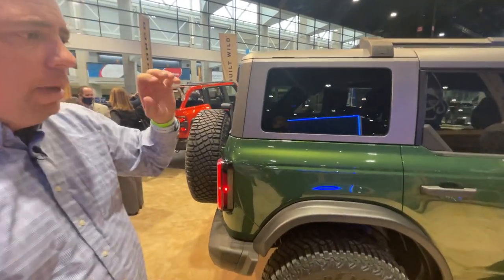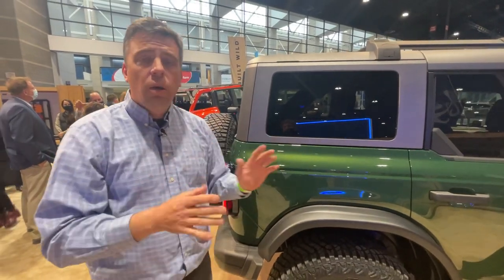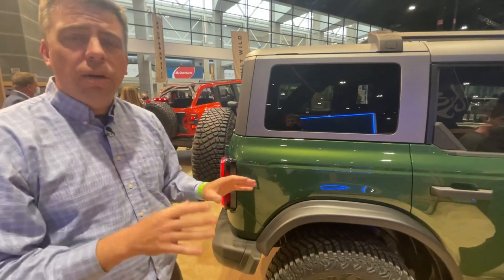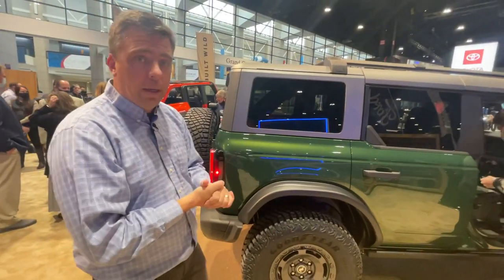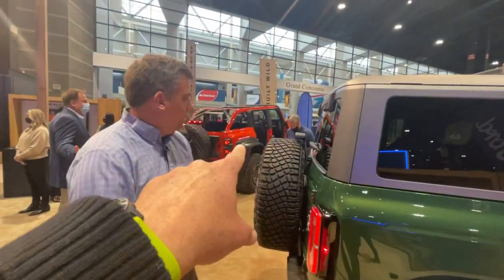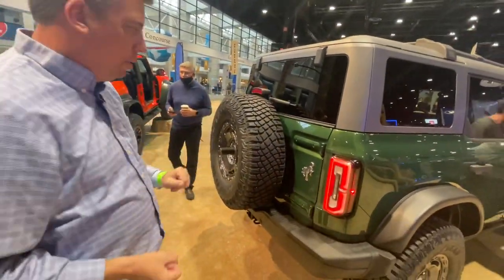For 2022, this edition is only going to be powered by a four-cylinder turbo — you cannot get it with a V6. It has 270 horsepower and 310 pound-feet of torque from a 2.3-liter engine. You can't get the 2.7 or the 3.0-liter — those are over in the Bronco Raptor.